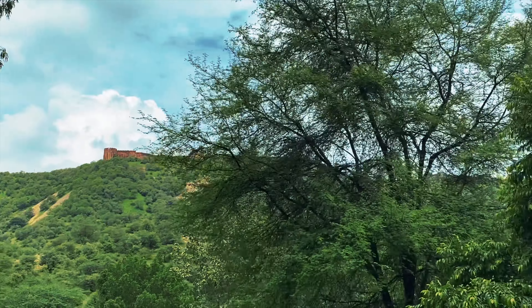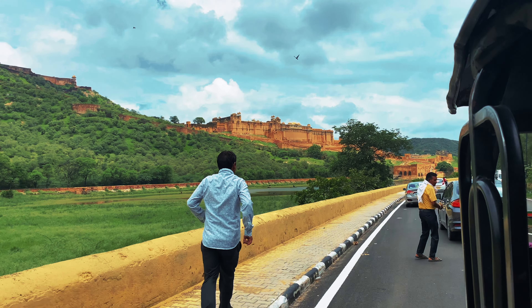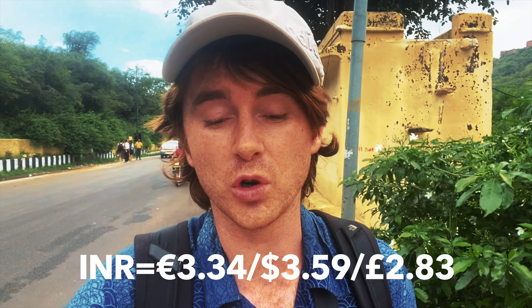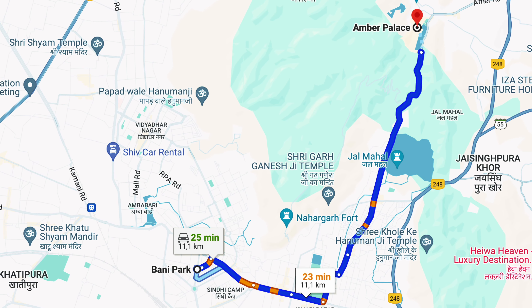First impression coming in on the tuk-tuk — it really is quite striking. The fort goes along the top of the hill and you can see some of Jaipur Fort as well. It's really quite stunning, it's epic. The tuk-tuk here cost us 300 rupees, which is just under 3 euro — really reasonable. I think it's about 14 kilometres from our hotel, which is basically in Bani Park, one of the central areas within Jaipur.